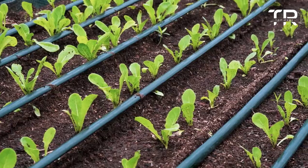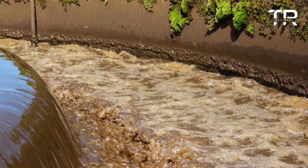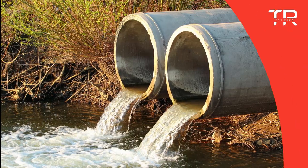Saudi Arabia is developing drip irrigation and other methods to increase efficiency and cut waste. It is also considering ways to reuse local wastewater for agriculture.